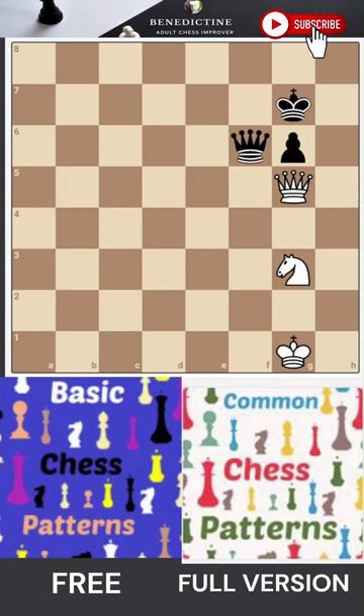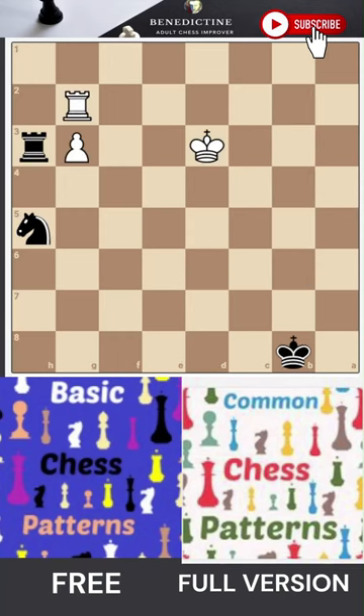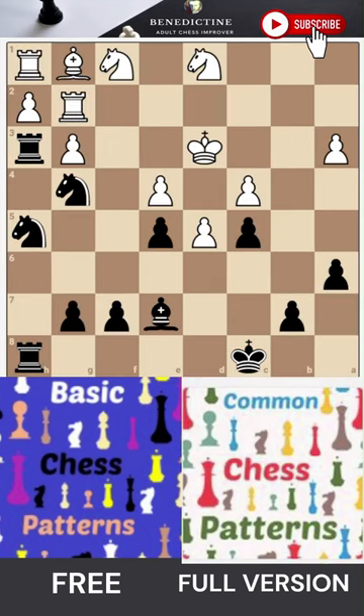On Chessable you can train isolated patterns like this one, and this one. And after you've trained in isolation, what you get is test positions like this one, right? Where hopefully the pattern starts to jump out. So immediately in a cluttered chessboard like this, if you train chess patterns, then bang, they jump out at you.